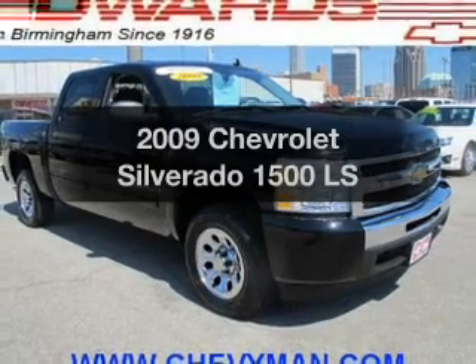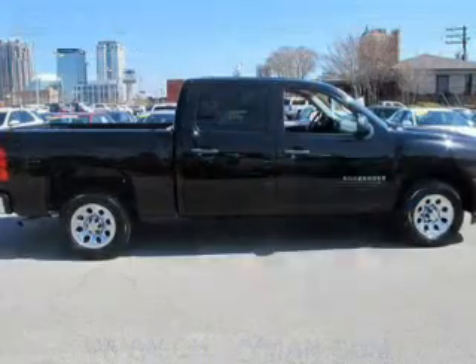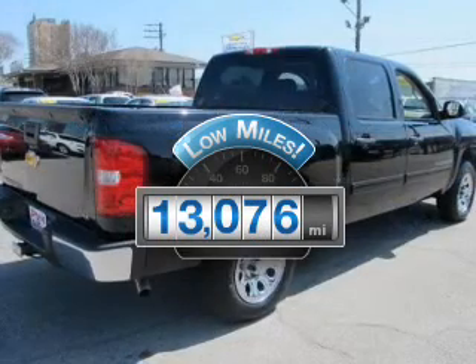Imagine yourself in this 2009 Chevrolet Silverado 1500. Travel the roads in style and comfort in this great vehicle. With low miles, this automobile will take you far and get you where you want to go.